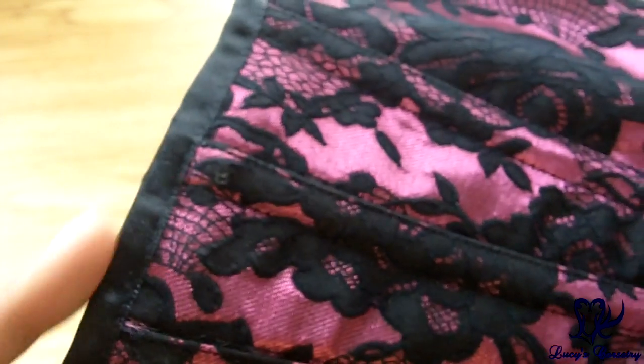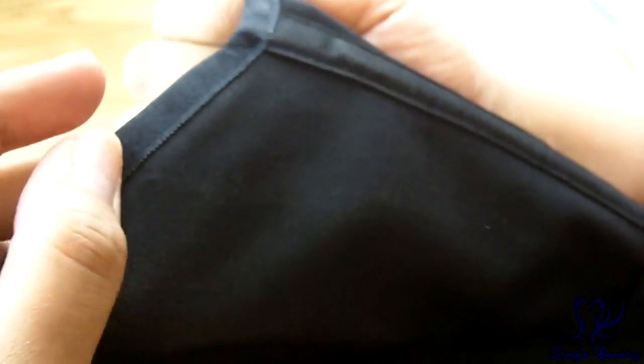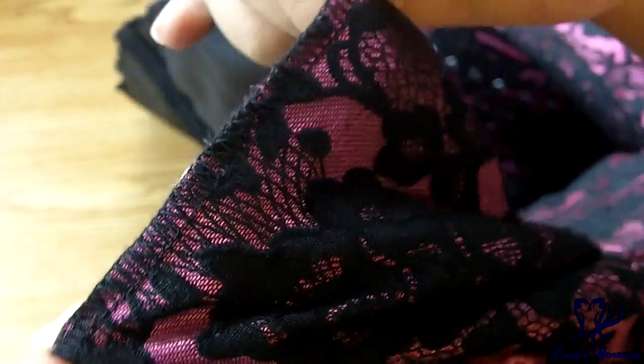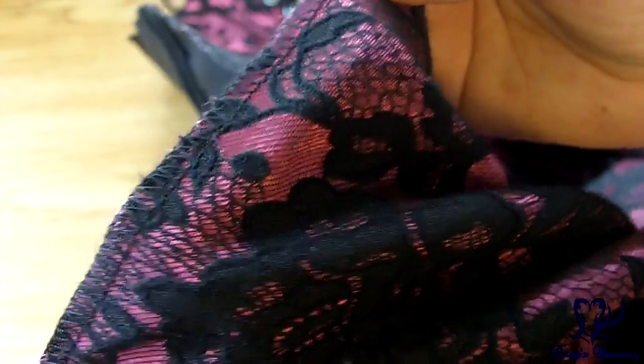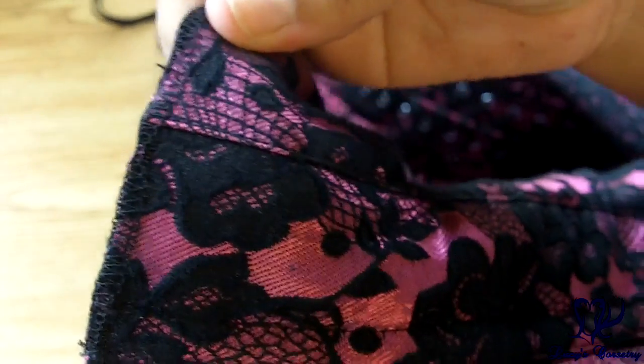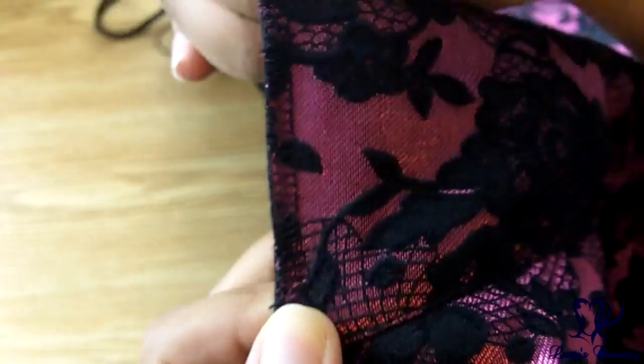The binding on the top edge of this corset is black commercial satin bias tape — you can see it's machine stitched on both the outside and inside, with a very small lip on both sides. The bottom edge of this corset is just finished with an overlock stitch, as you can see here.